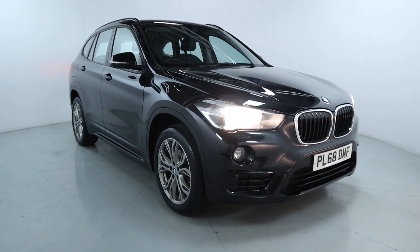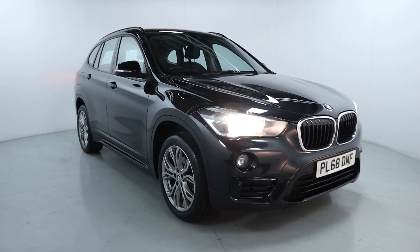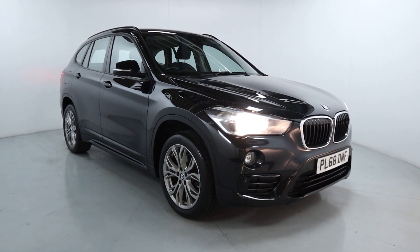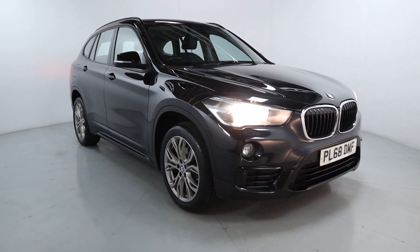Welcome to LMC. Today we're taking a look at this BMW X1 X-Drive 18i Sport. It's got a 1.5 litre petrol engine with a manual gearbox and is on 34,833 miles.